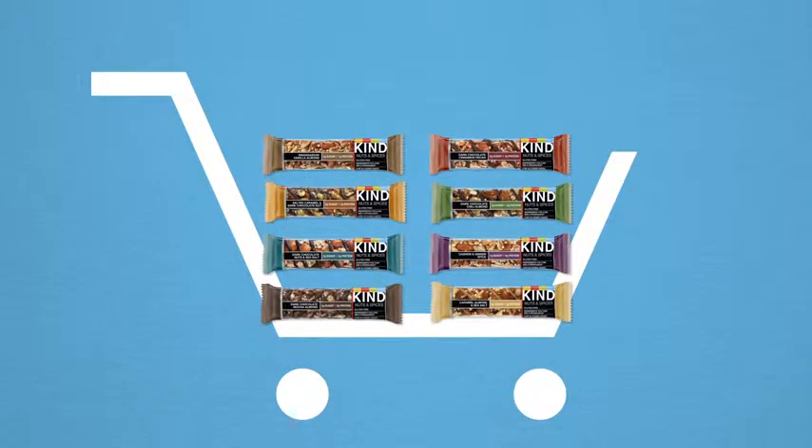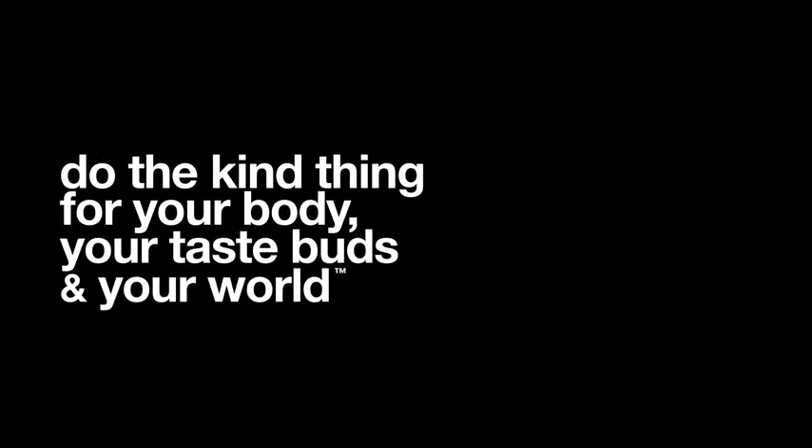So add one to your cart, or a few boxes. Do the kind thing for your body, your taste buds, and your world.